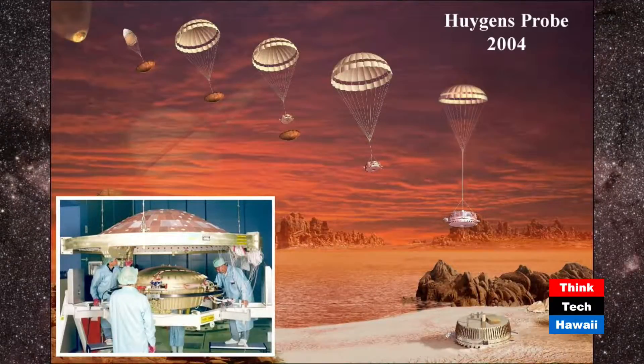Let's look at results from the European Huygens probe, which landed on the surface of Titan back in 2004. On the lower left of this picture you can see the probe being assembled in a European space laboratory in the late 1990s. Huygens was carried to the vicinity of Saturn by the Cassini spacecraft — a U.S. spacecraft still in orbit around Saturn collecting data. As Huygens descended through the very thick atmosphere of Titan it was able to take electronic images.